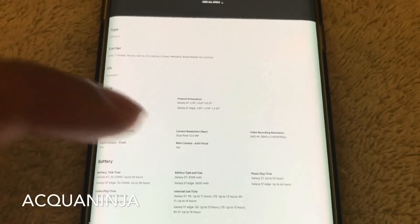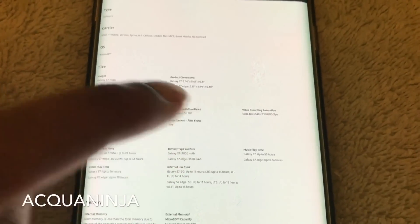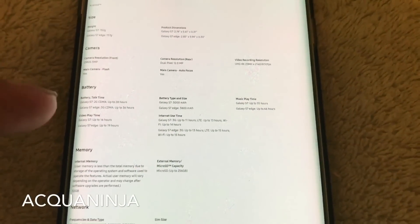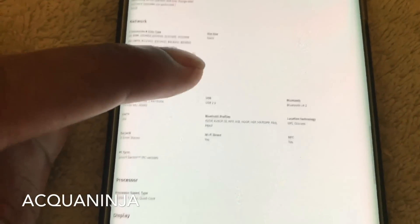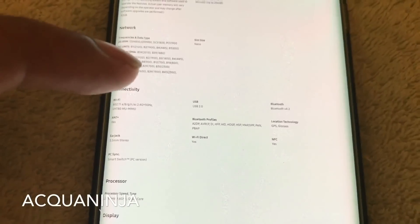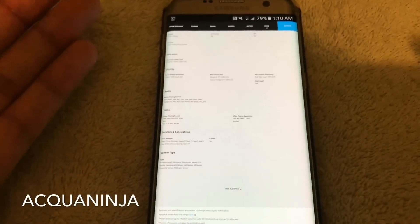The camera is amazing — 12 megapixels, kind of like the iPhone, and 4K resolution, which is great. Battery life is really, really good: 3,000 milliamps, or 3,600 for the Edge variant like mine. You obviously get USB 2.0, Bluetooth 4.2, and all the high-spec, high-performance things you would expect from a Samsung phone.